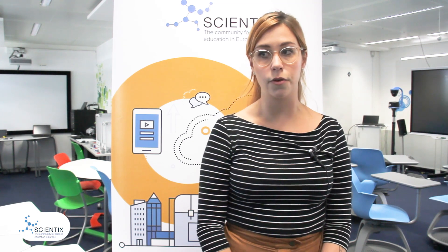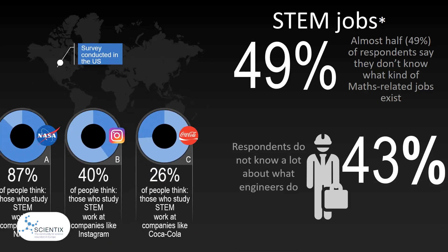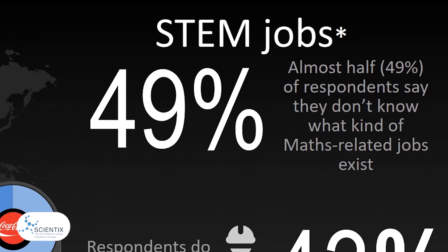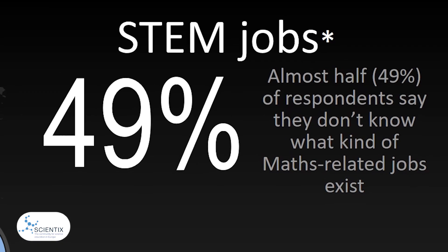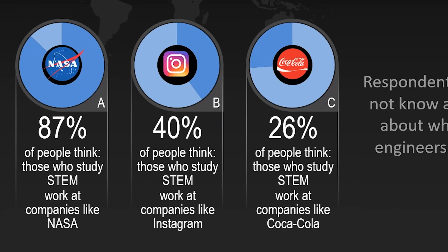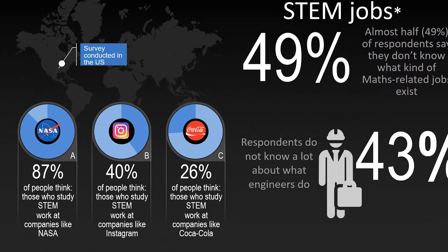Last year, Randstad Research conducted a study to uncover key motivations, beliefs and perspectives of STEM-related topics among students aged 11 to 17. The study asked a thousand high school students in the US. It revealed not only a lack of students' awareness of what types of STEM jobs exist, but also a lack of personal connections to STEM professionals and how STEM jobs are defined. Almost half of respondents say they don't know what kind of maths jobs exist, and 76 percent reported not knowing a lot about what engineers do. 87 percent think people who study STEM work at companies like NASA, with far fewer associating them with mainstream consumer brands like Instagram and Coca-Cola.